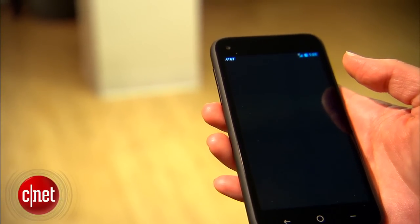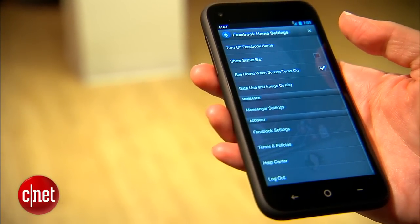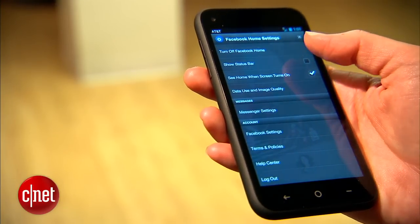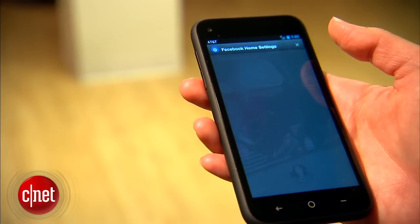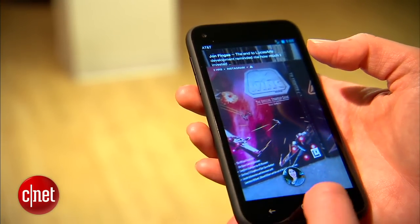Facebook Home is a very specialized experience. I would definitely recommend it for people who are self-proclaimed Facebook addicts. Conversely, you might also be interested in this phone if you're the exact opposite — if you're looking for a stock Android phone at a good price, then you might consider the First.